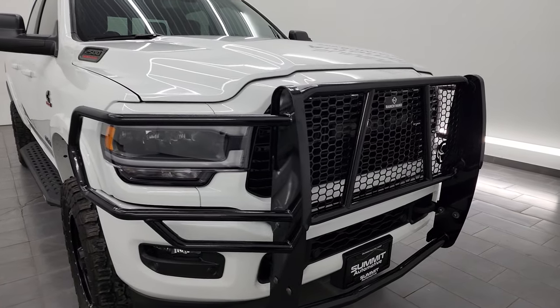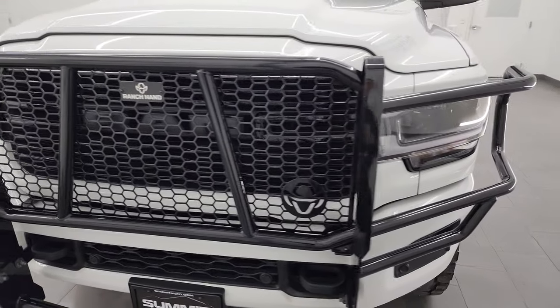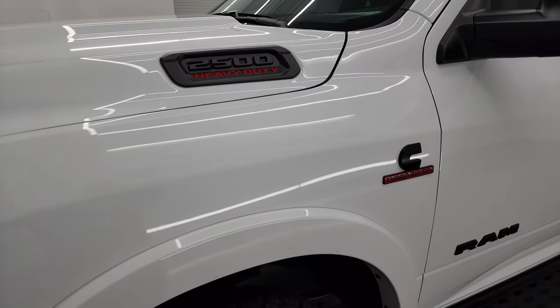Very sharp truck, very clean truck all the way around. In this video I'm going to go all the way around, go underneath, start it up, take a look under the hood, and show you all the options on the inside and the cleanliness on the inside to give you the most accurate representation possible.